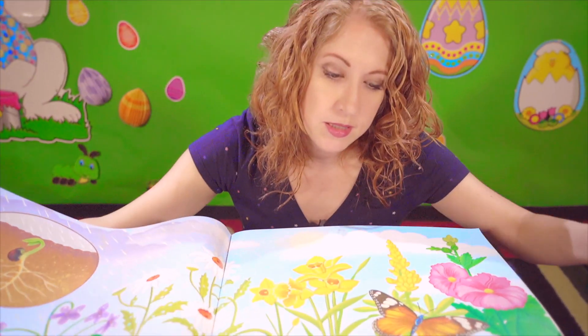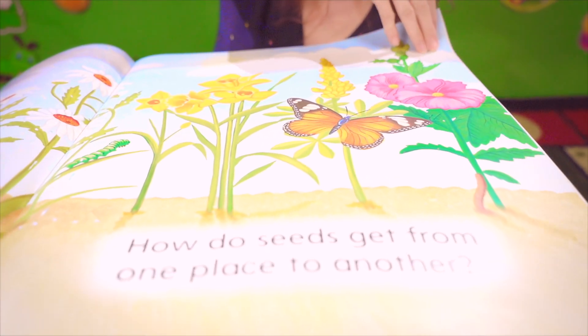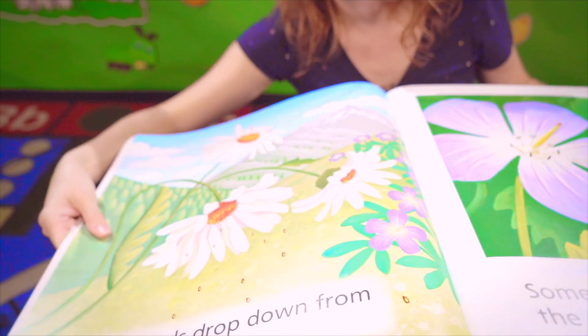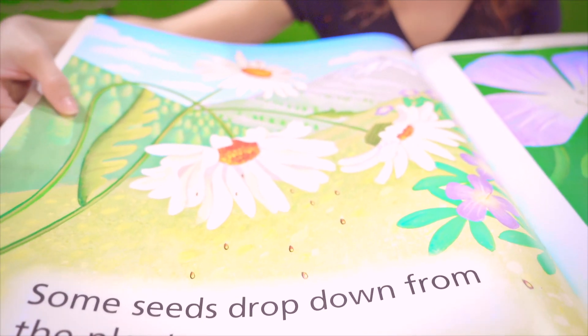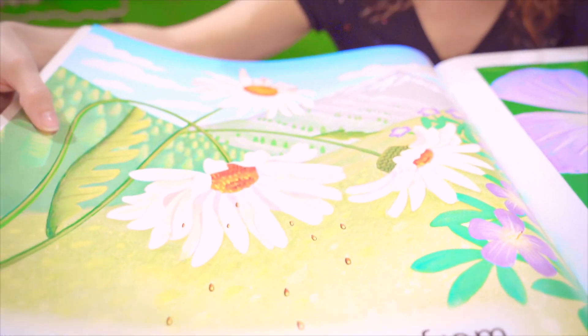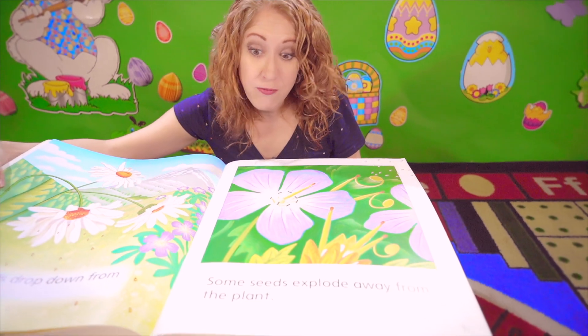How do seeds get from one place to another? Let's see. Some seeds drop down from the plant. Some seeds explode away from the plant.